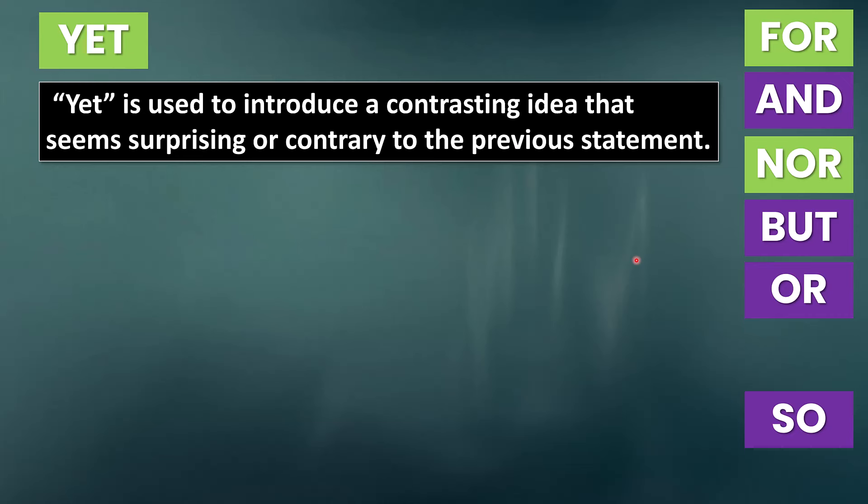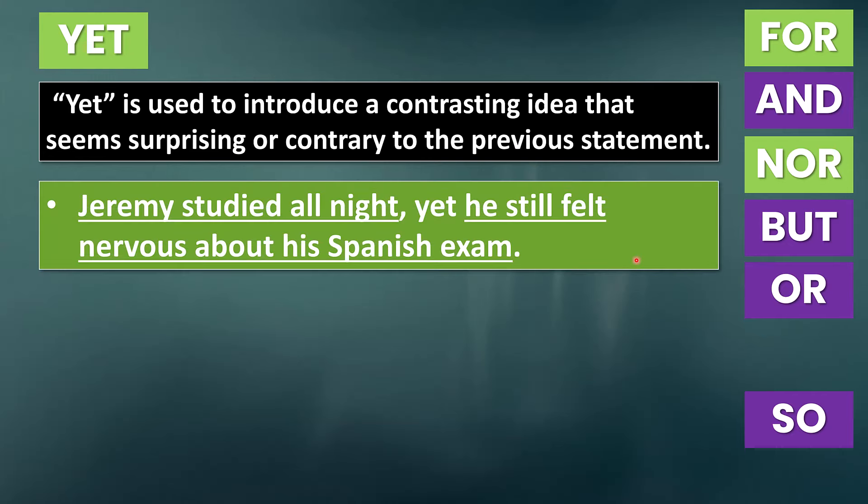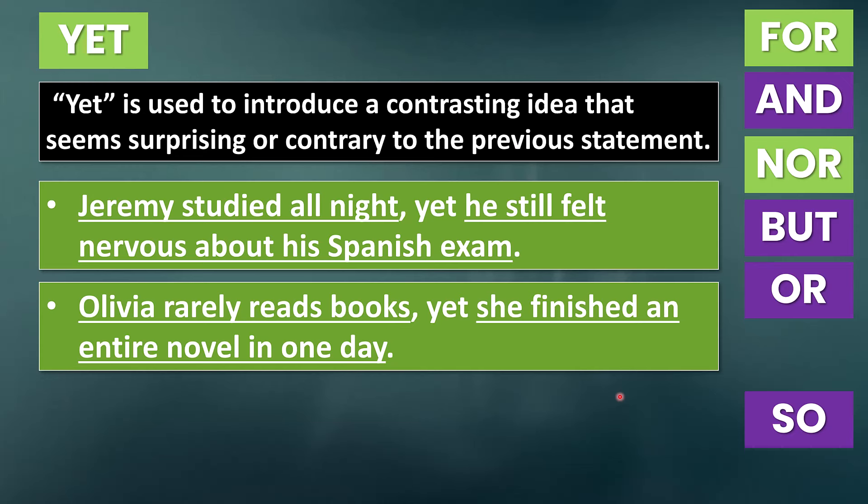And finally, let's talk about 'yet.' Yet is used to introduce a contrasting idea that seems surprising or contrary to the previous statement — it's very similar to 'but,' however there's an element of surprise with 'yet.' For example: 'Jeremy studied all night, yet he still felt nervous about his Spanish exam.' We use 'yet' to emphasize how the second clause is a bit surprising. Once again, we use a comma before 'yet' because we have two independent clauses with subjects and predicates. Another example: 'Olivia rarely reads books, yet she finished an entire novel in one day.'